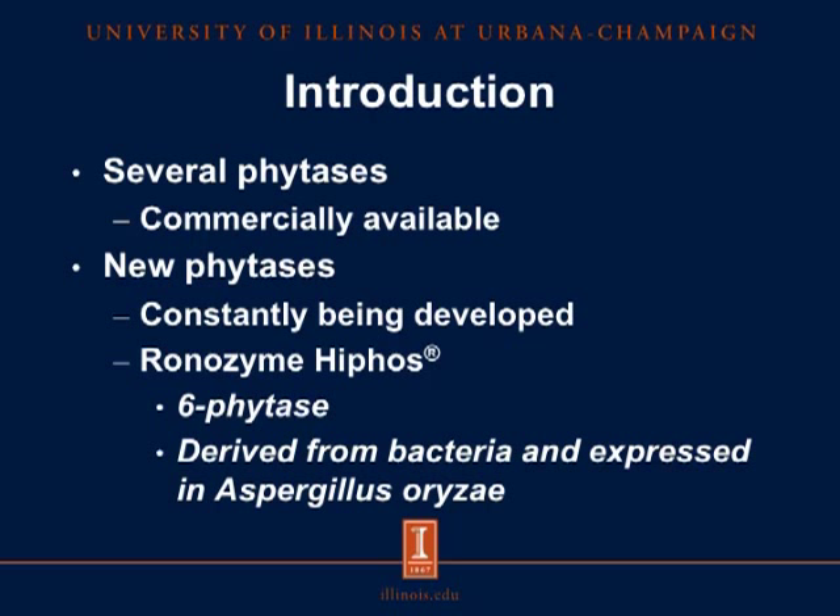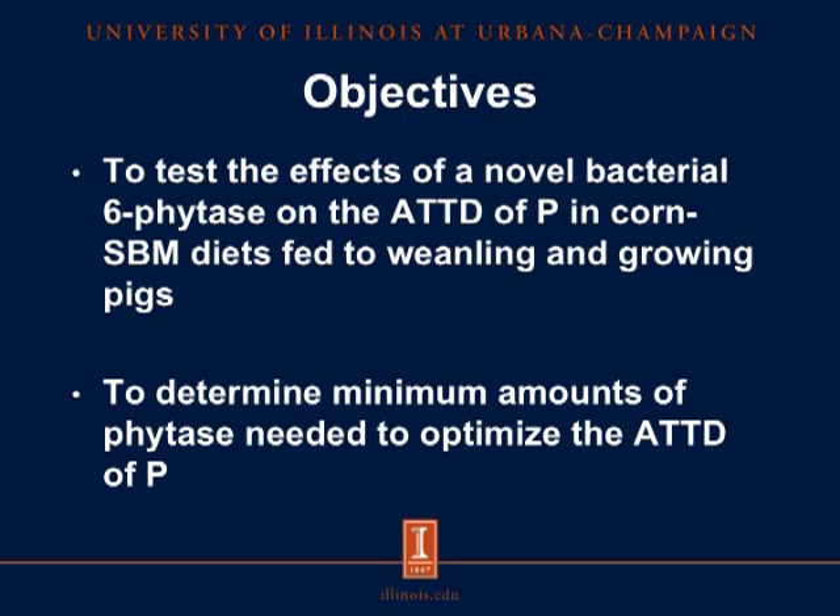There are several phytases commercially available, and new phytases are constantly being developed. DSM Nutritional Products has developed a new phytase called Ronozyme HiPhos. This is a 6-phytase, which is derived from bacteria and expressed in Aspergillus oryzae. This enzyme is not yet available commercially, and there are no data on the effects of Ronozyme HiPhos on the apparent total tract digestibility of phosphorus in corn-soybean meal diets fed to pigs. Therefore, the objectives of these experiments were first to test the effects of this novel bacterial 6-phytase on the apparent total tract digestibility of phosphorus in corn-soybean meal diets fed to weanling and growing pigs, and second, to determine the minimum amounts of phytase needed to optimize the apparent total tract digestibility of phosphorus.